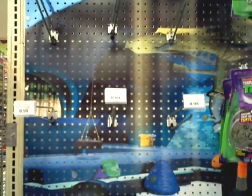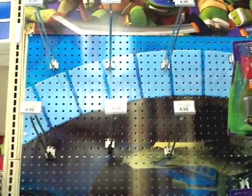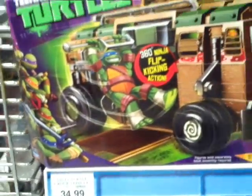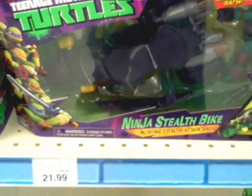Ninja Turtles are gone. If you didn't get a chance to get them, you're probably going to be waiting a while until they restock again. And for those that were asking the prices on the vehicles: the Shell Razor is $34.99, the Skateboard is $10.99, and the Bike and Motorcycles are $21.99.